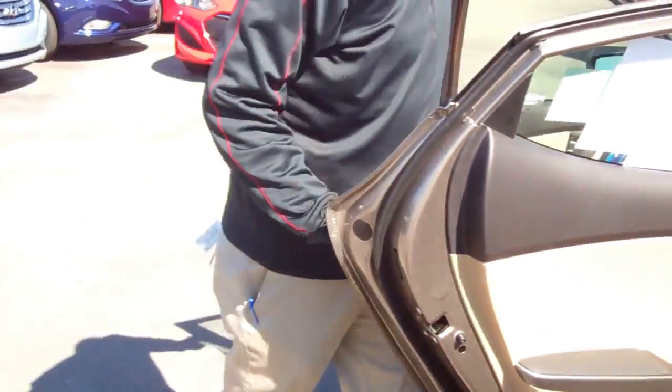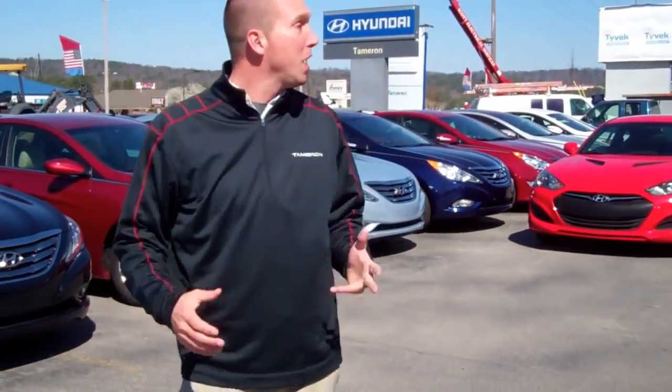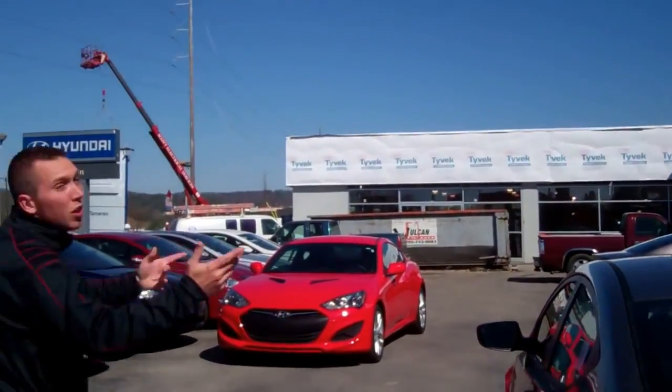You have tons of different amenities on this one. I'm going to show you all of them as soon as you come by and take a look at it. If this is not the right color for you, we have several different ones in stock right now. We're having a big construction sale — as you can see behind me, we're putting up our new sign.